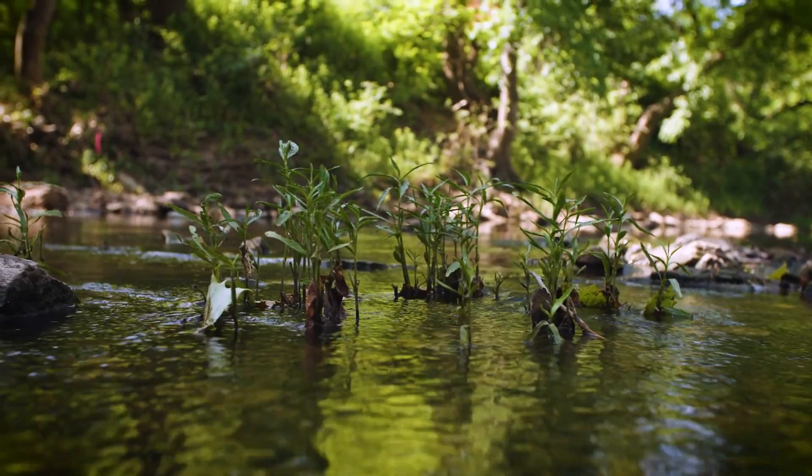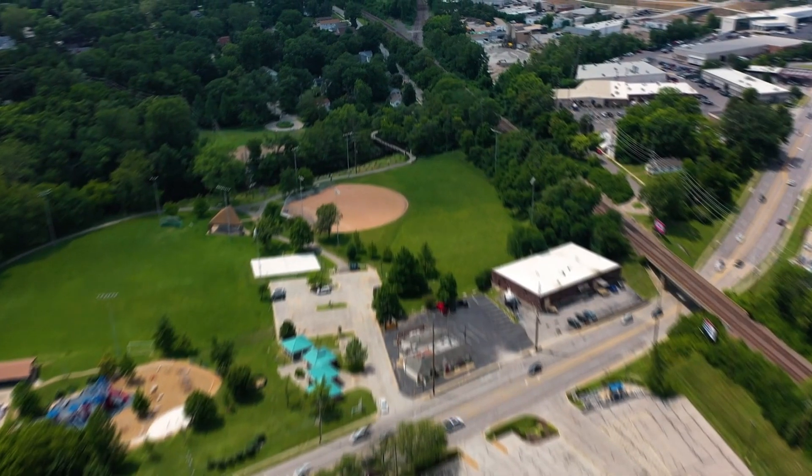There's a lot of opportunity for this kind of work along Deer Creek and a lot of our urban streams in the St. Louis region.